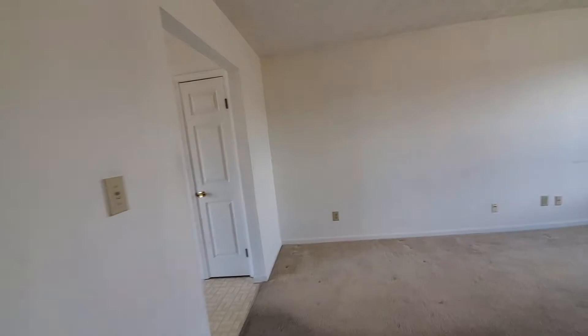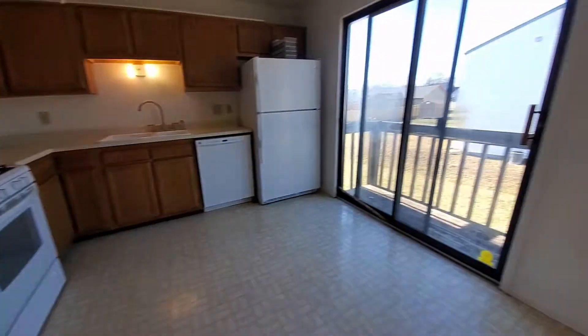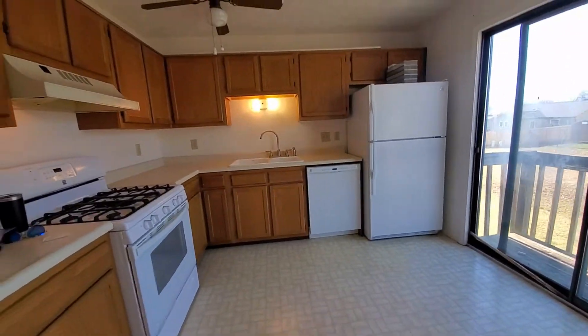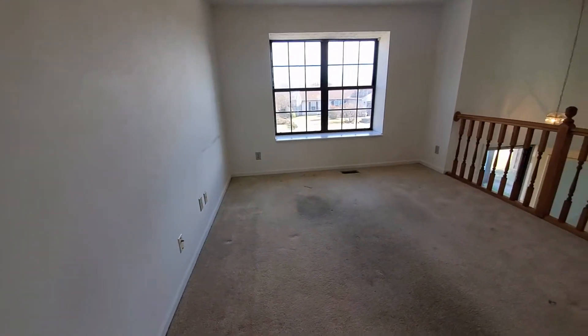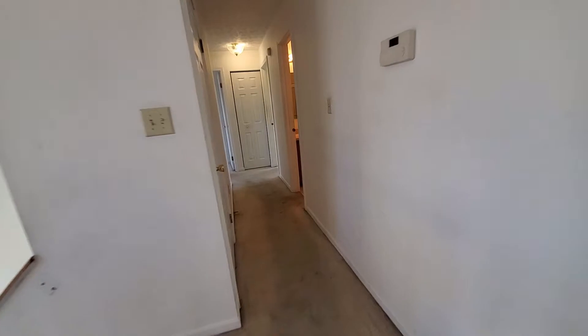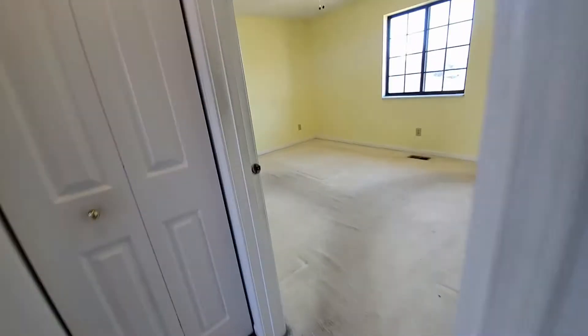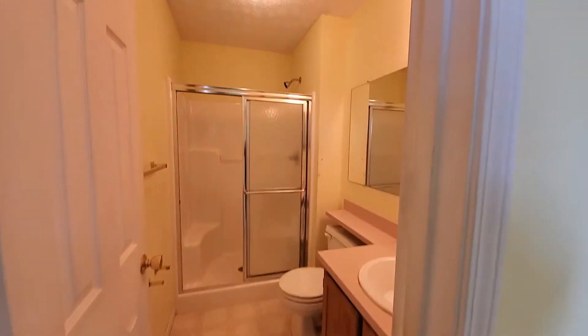Like I said, three bedrooms, two baths. It does need carpet and it does need paint, so just be aware. Let me get my listing sheet here so you get a little bit more information about what you would get. Eat-in kitchen, gas stove, dishwasher, refrigerator. This is the living room — 16 by 11. Three bedrooms up and a family room downstairs. We've got two full baths. This property is sold as-is. If you'd like to know what as-is means, feel free to reach out to me — I'll be glad to explain it to you. There are more properties being bought as-is.